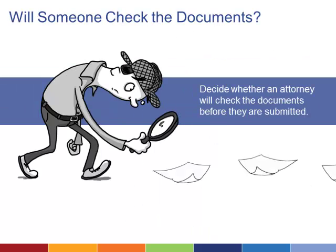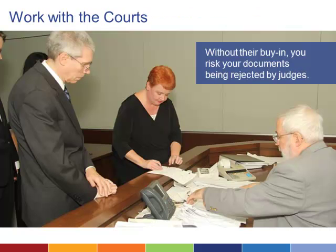You'll also want to decide whether it's important to your organization that an attorney checks the documents before they are submitted and build that step into the process. The courts and the broader legal community are important partners in the creation of any document assembly system. You'll want to get approval from local judges on any document templates you create to ensure that the documents will be accepted when they are submitted.